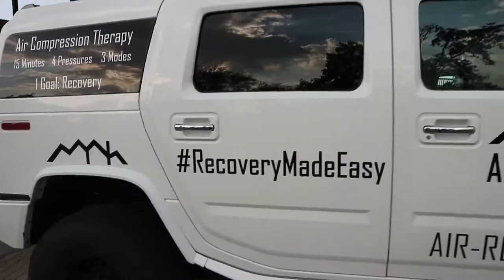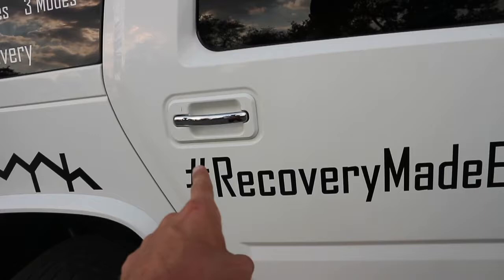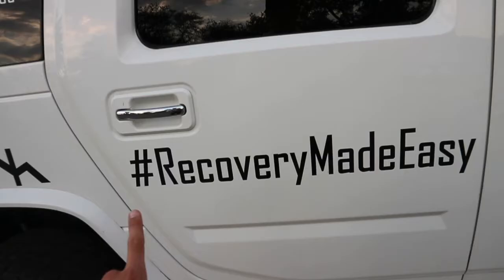If you have a set of these boots and you want to share them on Instagram, use the hashtag 'recovery made easy' - because that's basically what these things do, it makes everything easy. So let's get that trending, let's make that sort of famous.